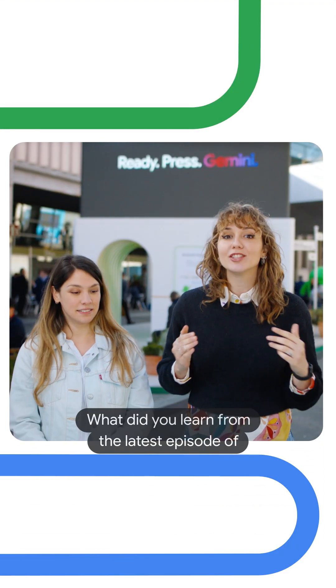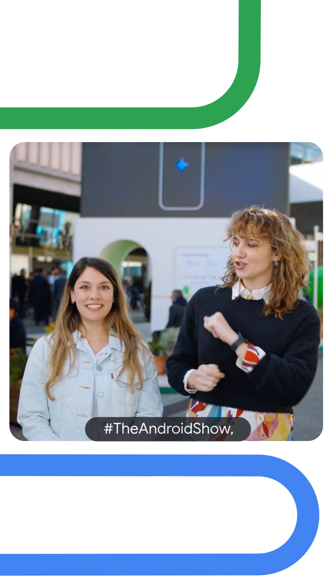Okay, Alan, you have 60 seconds. What did you learn from the latest episode of The Android Show? Okay,